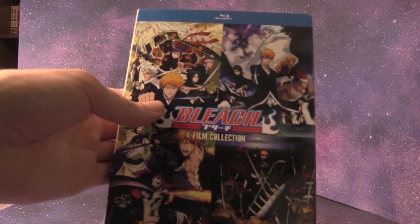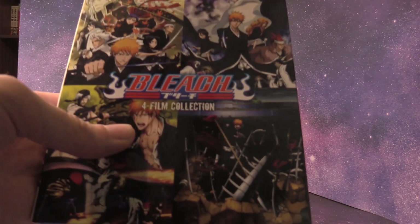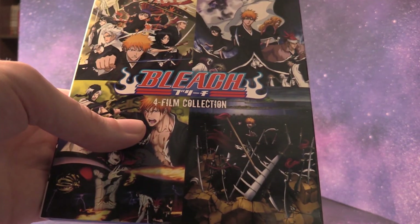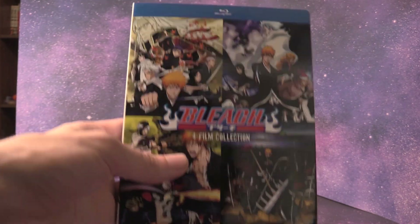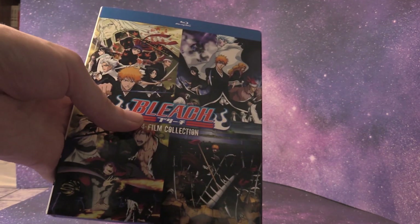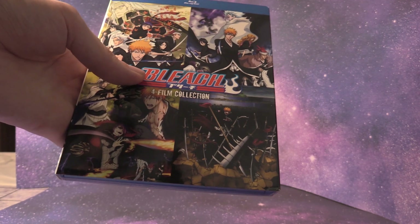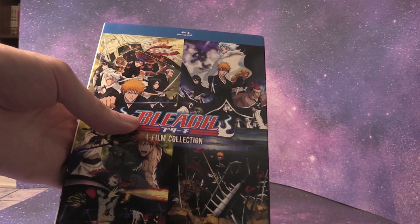We have a fantastic deal here with the four Bleach movies — so cool, such a great deal. I've looked at these movies in the past and was thinking about picking them up, but now that I've gotten this version I'm definitely glad I did, because I got all four films for Bleach. Fade to Black, the third movie, is my favorite of the four. I think it's been the longest since I've seen the second movie, so I'm going to have to re-watch it — that should be fun.